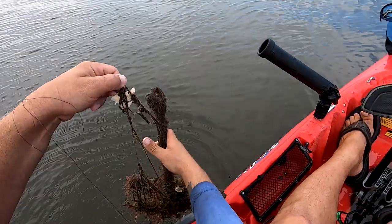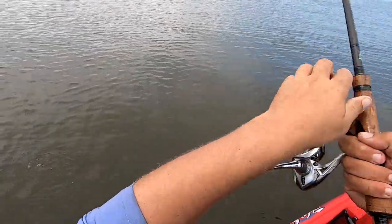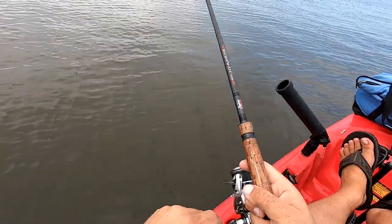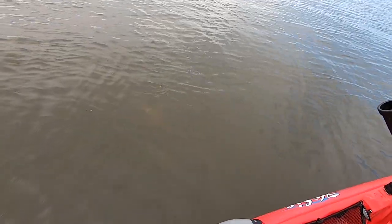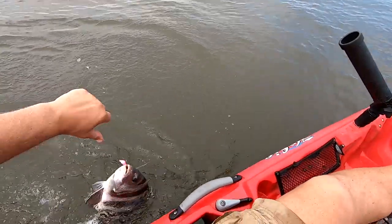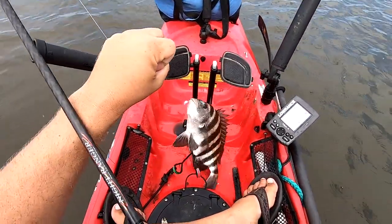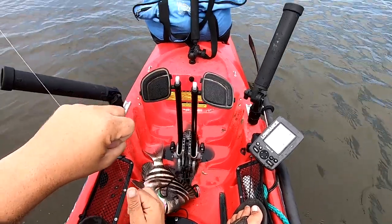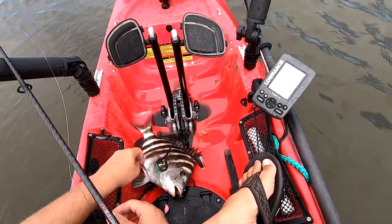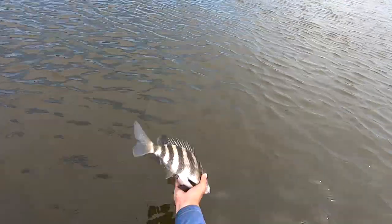Oh yeah, looking like someone's anchor, huh? Gotta be a sheep. Little one, huh? Dinky little sheepshead. Little sheep hop.